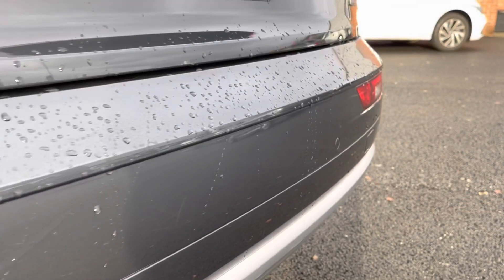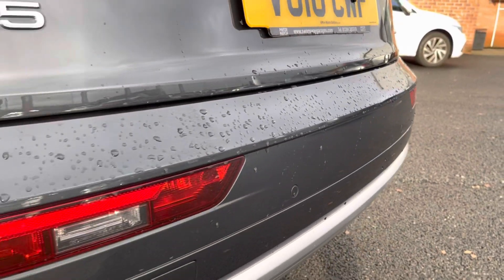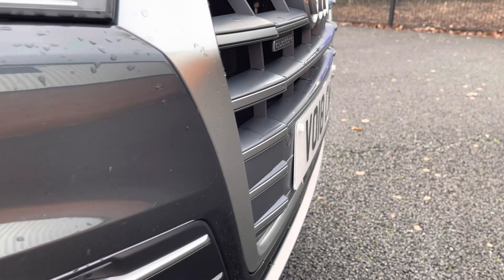This vehicle does come with front and rear parking sensors, allowing you to get into those tight, narrow spaces without catching your lovely new car.